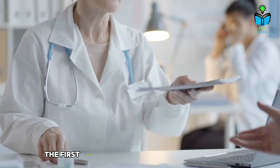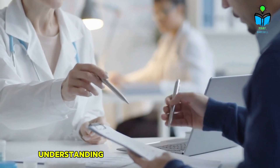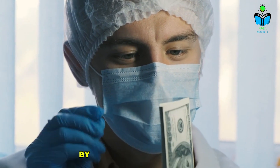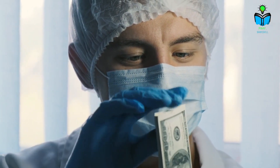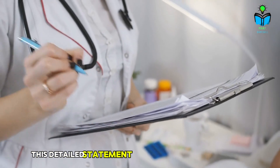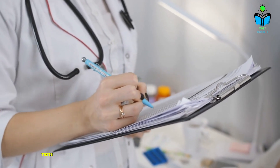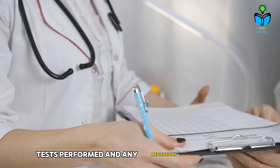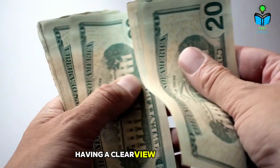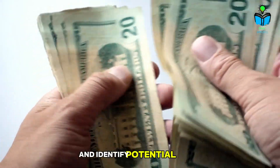Understand your bill. The first step in negotiating your medical bills is to gain a clear understanding of what you're being charged for by requesting an itemized bill from your healthcare provider or hospital. This detailed statement breaks down all the charges, including services rendered, tests performed, and any medications administered. Having a clear view of your bill allows you to assess its accuracy and identify potential errors.